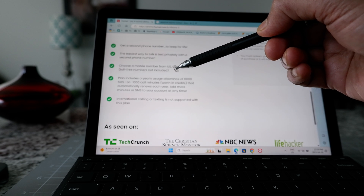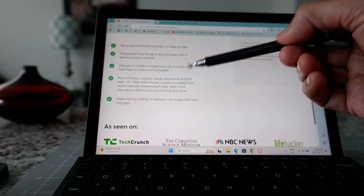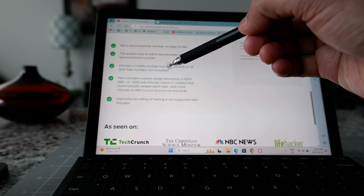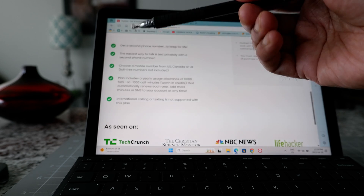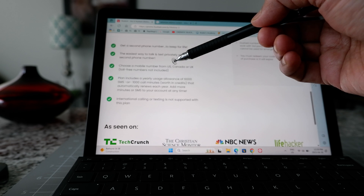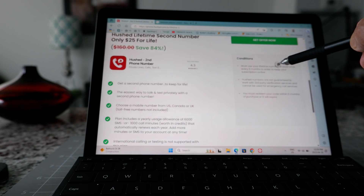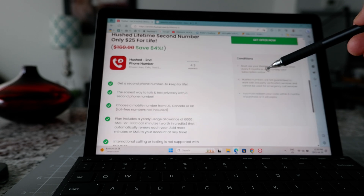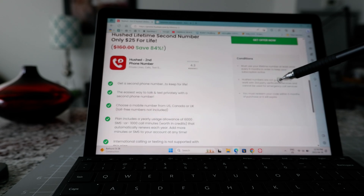Anytime you finish your texts or call minutes, you can just purchase more — that's not a problem. One limitation is that you cannot make international calls. For example, if you have a Canadian number and you'd like to dial a number in Morocco, that's not going to work. However, you can call across Canada and the US — so if you have a US or Canadian number, you can call either country.